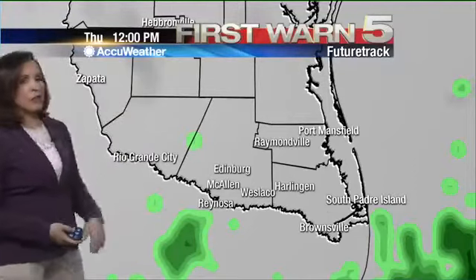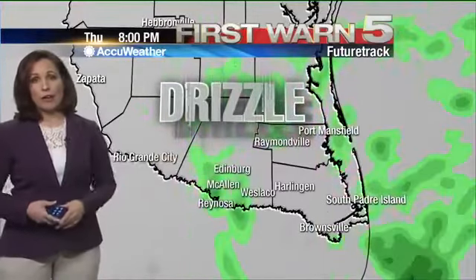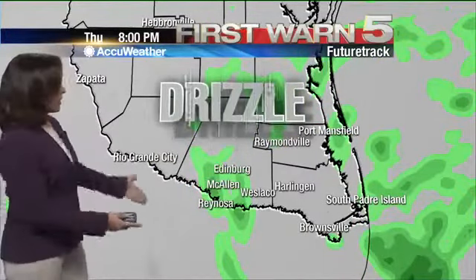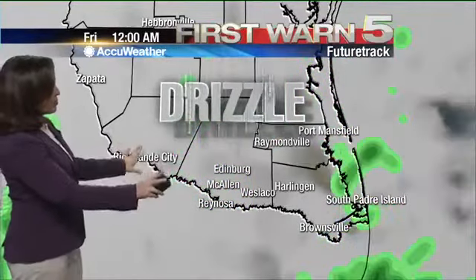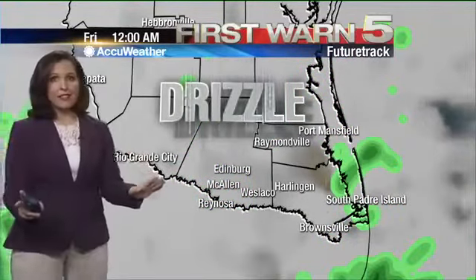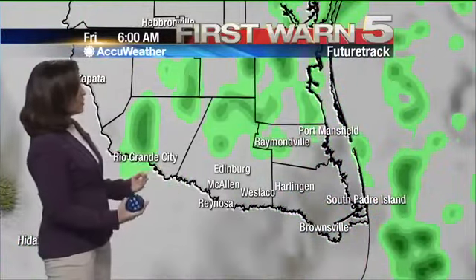Looking at the future track, starting at noon, you'll notice it'll keep some green here on the map this afternoon. It'll kind of wane off a little bit, but then ramp back up again overnight. So in the evening, we're looking at maybe just a few showers, and then overnight it picks up a little bit more. Not a whole lot of widespread rain, but still enough to keep the ground wet, and the air will definitely be cool.